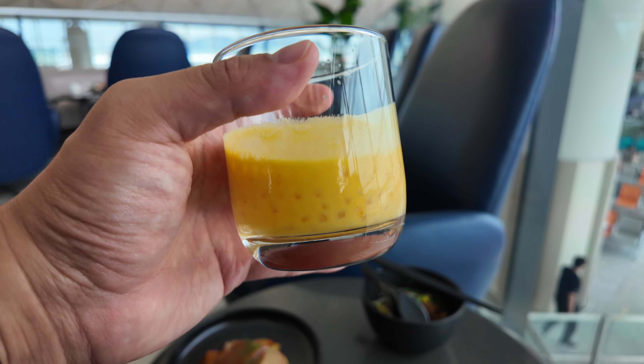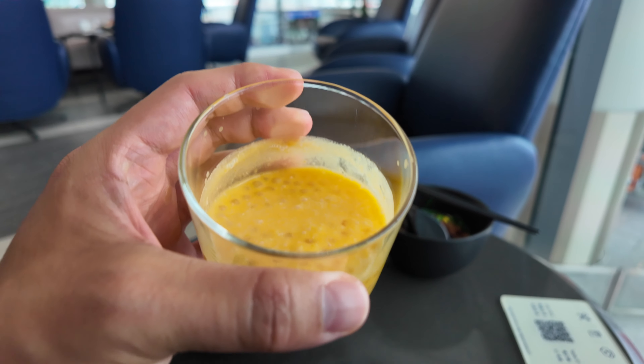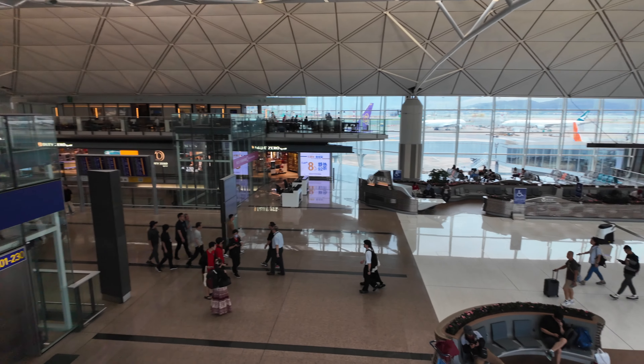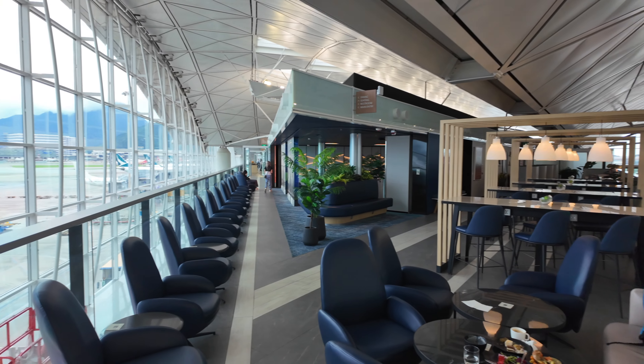I've heard that for lunch and dinner you can get char siu, which is barbecue roast pork — unfortunately I didn't get a chance to try that. I ended the meal with a creamy mango sago dessert from their a la carte menu. Overall, I thought the food was a little underwhelming, but the space is beautiful and you have a lot of different options, so it definitely beats staying at a regular Priority Pass lounge.